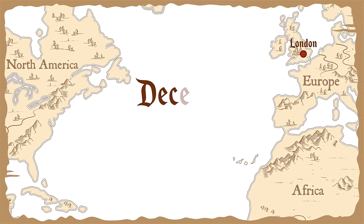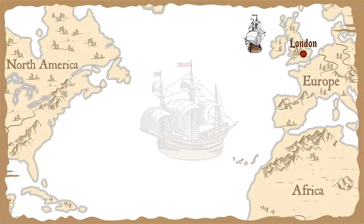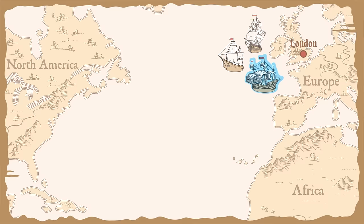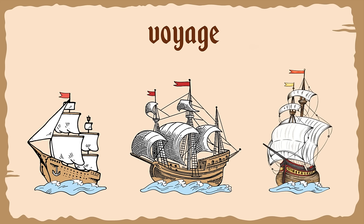English settlers began their journey from London in December of 1606. They traveled aboard three ships: Discovery, Susan Constant, and Godspeed. The Discovery was the smallest ship, while the Susan Constant was the largest. These ships carried nearly 150 people on a voyage to North America. A voyage is a long trip taken by sea or air.